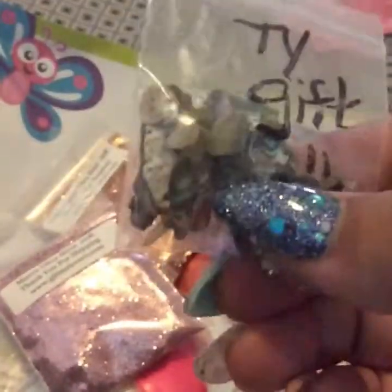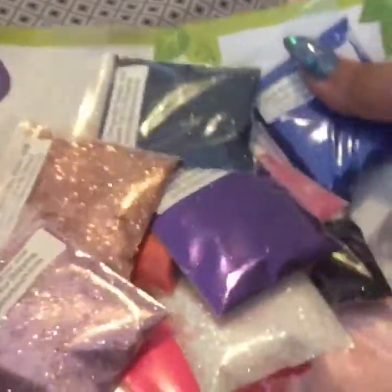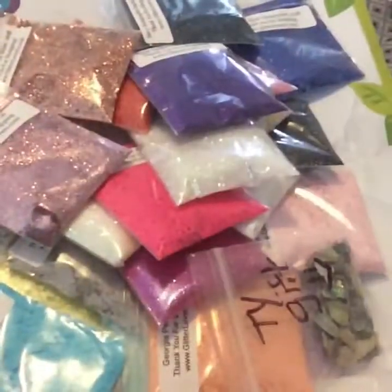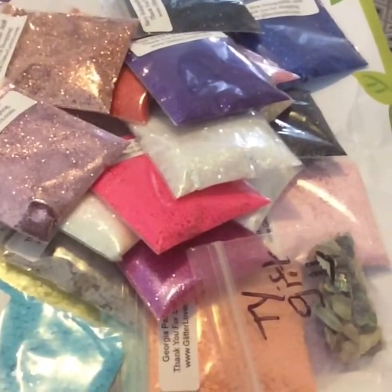And she sent me these — I think they're called power shells. That's it, that's my haul. Thank you guys for watching. If you guys have any questions or comments, let me know down below. Thank you so much, Dori, I appreciate everything. And of course, I know I'll be getting more.